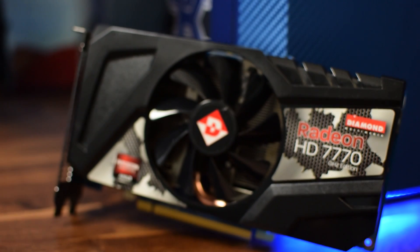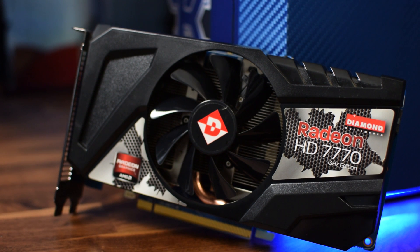A few days ago I went out on eBay and picked up one of these cards for $40, definitely not the best value for money and I would not recommend doing so. The only reason I purchased it was really to make this video and because this graphics card has been in Jackson's rig a long time and I kind of wanted to pay it tribute.